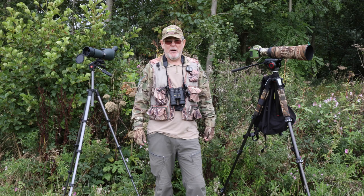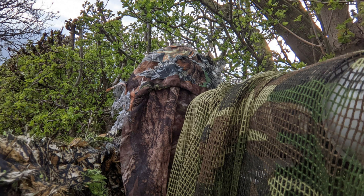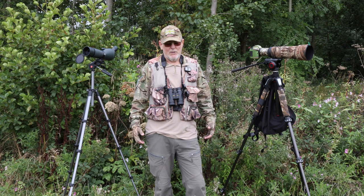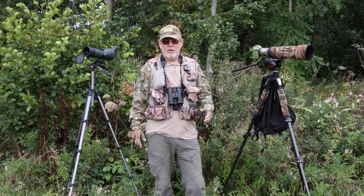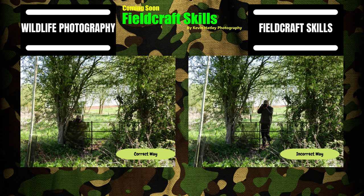The last method is personal camouflage. Do you have to wear it to get close to wildlife? No, you don't. I wear it because I'm very comfortable in it — I spent 24 years in the military. In my next video, which is the third part of my wildlife series, I'm going to look at field craft skills, so that's something to look forward to.